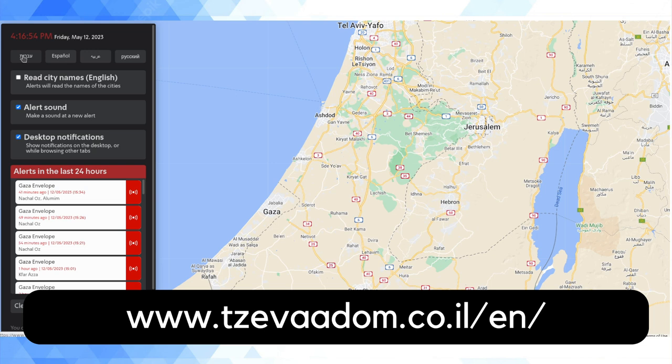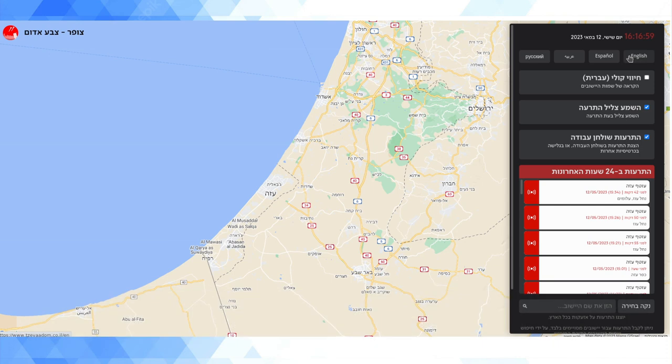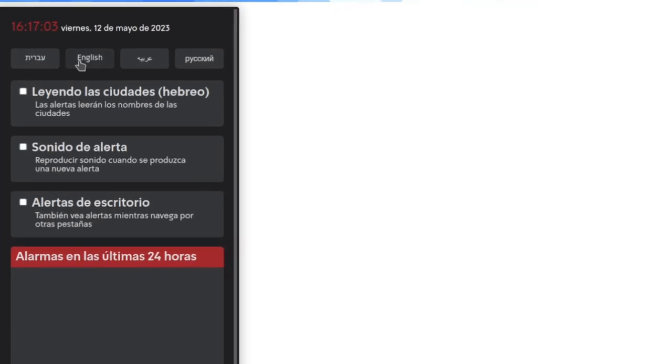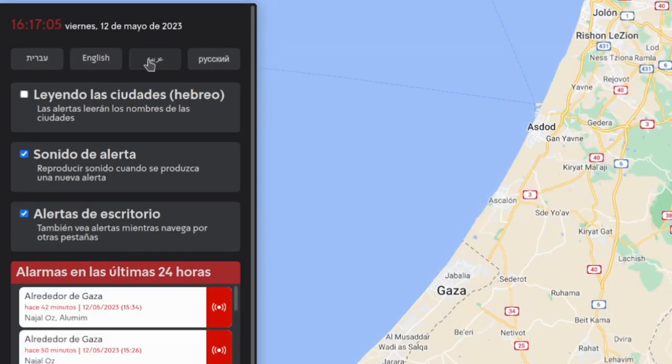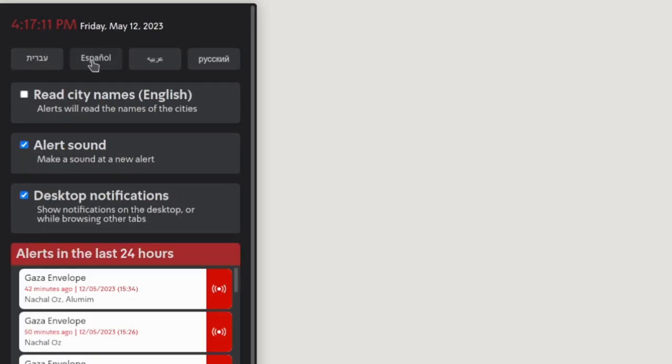As you can see, it's available in four languages. We can switch between the Hebrew version, which is of course laid out right to left, the English version, and they've also got a version in Spanish, Arabic, and Russian. I'm just going to return it to English.